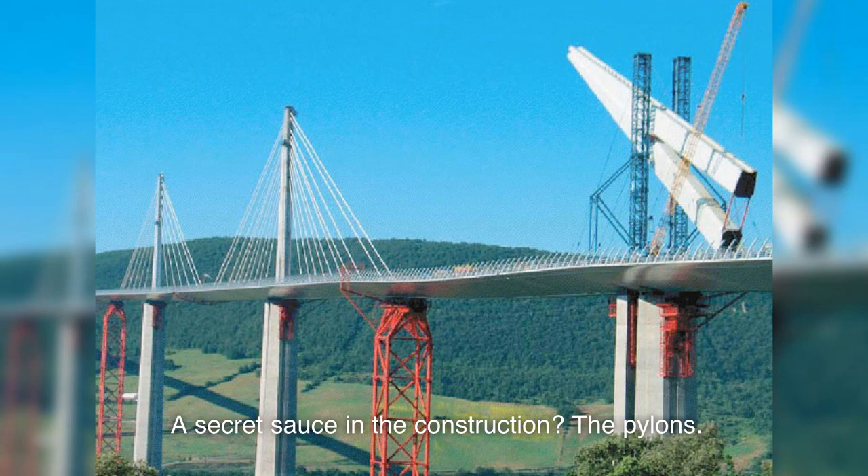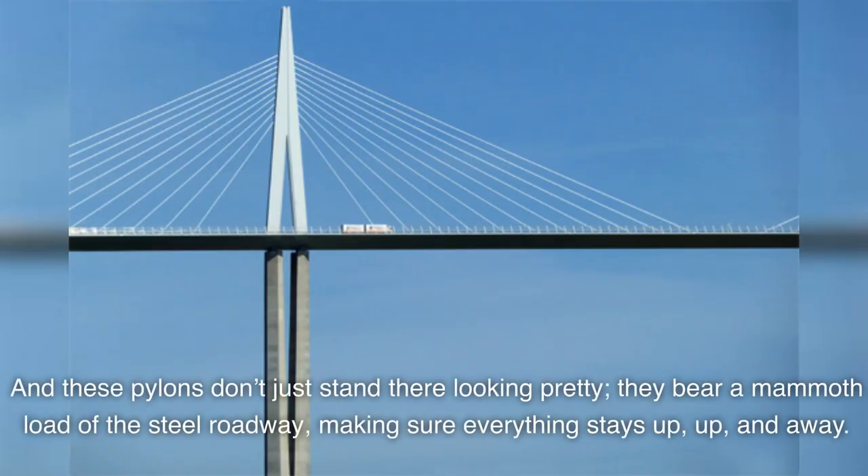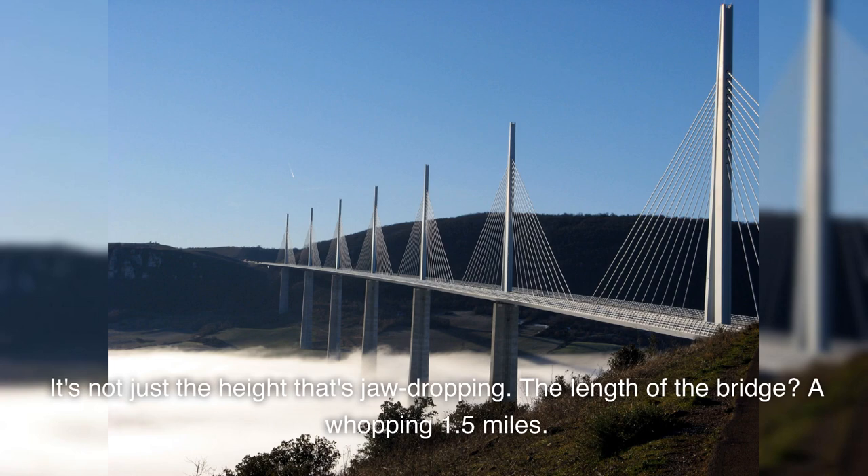The secret sauce in the construction? The pylons. Picture a beastly 803-feet-tall pylon piercing through clouds. And these pylons don't just stand there looking pretty — they bear a mammoth load of the steel roadway, making sure everything stays up, up, and away. It's not just the height that's jaw-dropping — the length of the bridge? A whopping 1.5 miles.